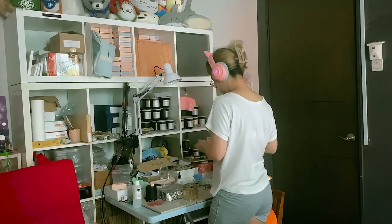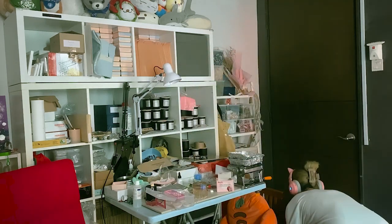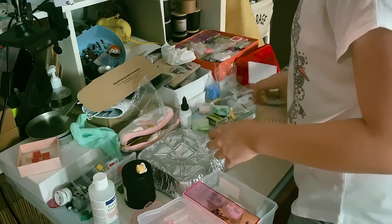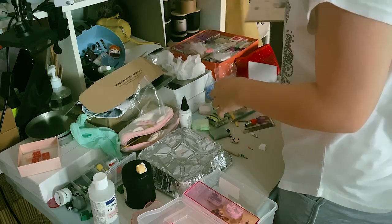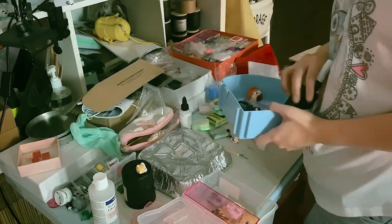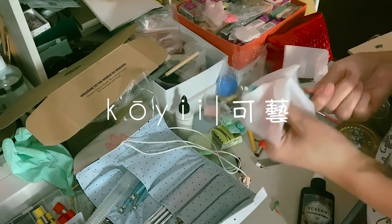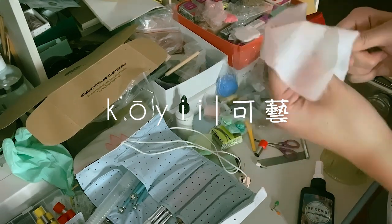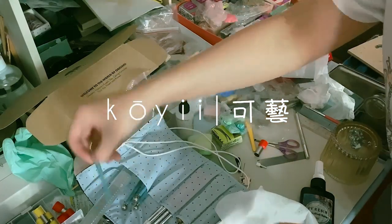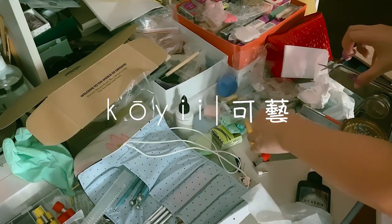My craft corner is in my small room, and sometimes I also use the living room for varnishing and packing. I started my small art journey in 2021 and it turned 3 years old this year in January. Why the name Koi — Ke Yi? I settled on Ke Yi, which means I can create art and believe that pursuing my dream is not just a dream.